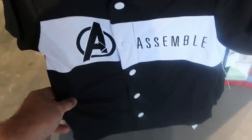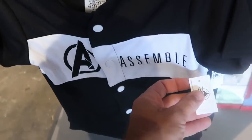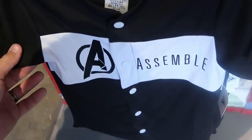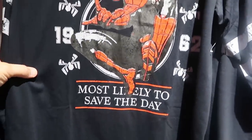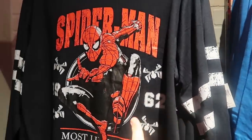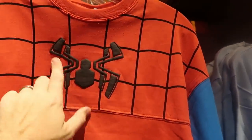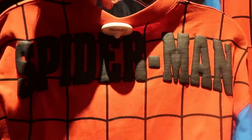They have a baseball spirit jersey type thing — a baseball jersey for the kiddos that says 'Avengers Assemble,' $39.99, a full button-down. There's a really nice Spider-Man shirt that says 'Most Likely to Save the Day, 1962 Spider-Man' — I like the stripe pattern on the sleeves, $39.99. They also have a nice Spider-Man Spirit jersey for kids with the Spider-Man logo, blue sleeves, $54.99 — the back has a web and says Spider-Man.